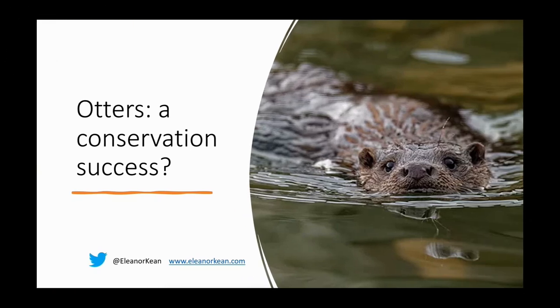Hopefully by the end of my talk you'll have an idea of why I've put a question mark at the end of that title of otters being seen as a conservation success story.